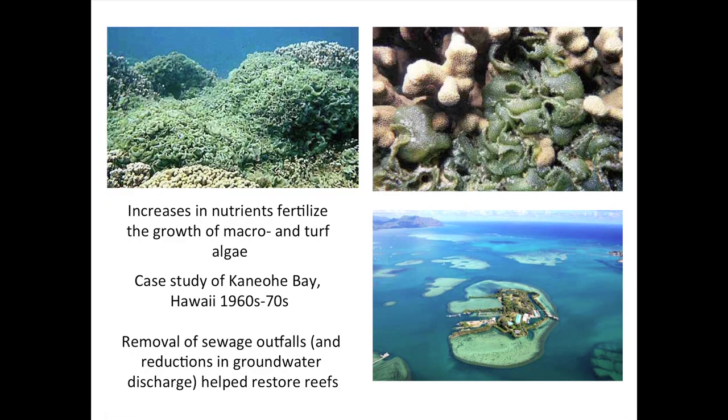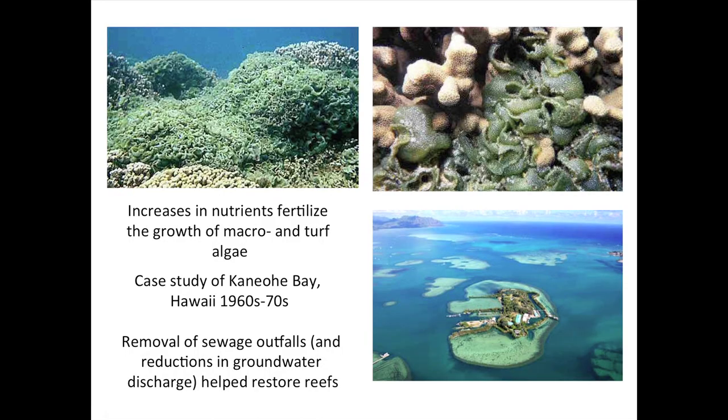This became something of a poster child. Hawaii did a good job of first removing the sewage outfalls and then reducing groundwater treatment. By the 1980s and 90s this had essentially restored the system back to the way it was. Now if you go to Kaneohe Bay — which is the site of the Hawaiian Institute of Marine Biology — it's a fairly intact coral reef ecosystem again. So nutrient effects can be reversed.